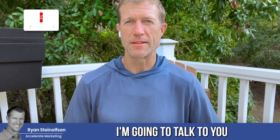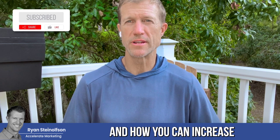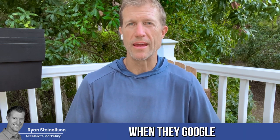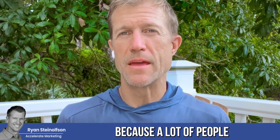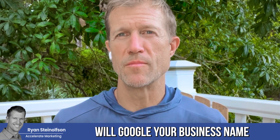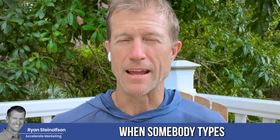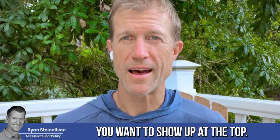Hey guys, Ryan Stileson here. Today I'm going to talk to you about Google Local Service Ads and how you can increase the likelihood that somebody's going to find you when they Google your business name. That's key — because a lot of people will Google your business name when they get referred to you. It's really important to make sure that you show up when somebody types in your business name and your city. You want to show up at the top.